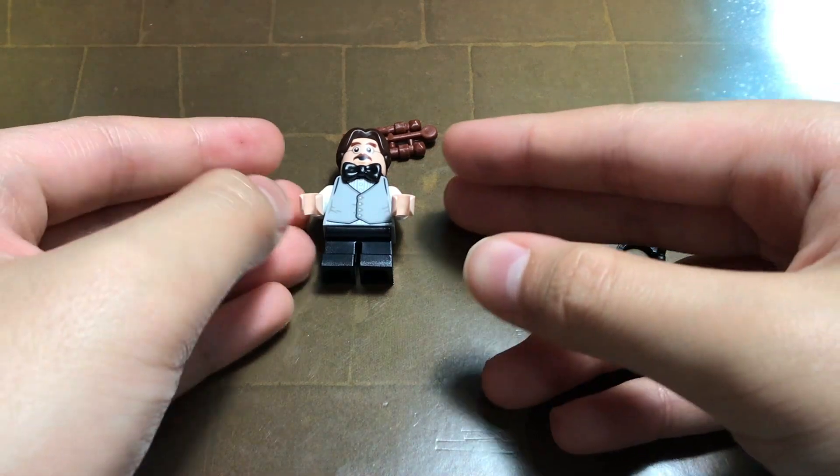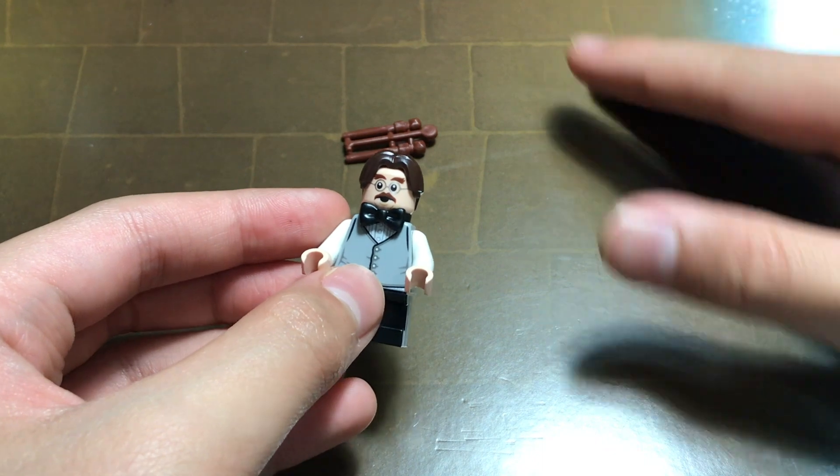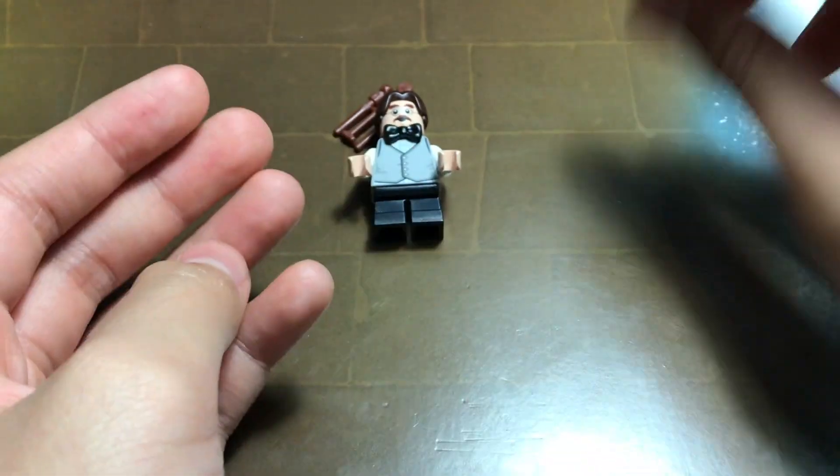Day 18 gives us a Professor Flitwick minifigure. Apologies to anybody who did not receive a bowtie on theirs, because I got two extras! I'm rich, boys!